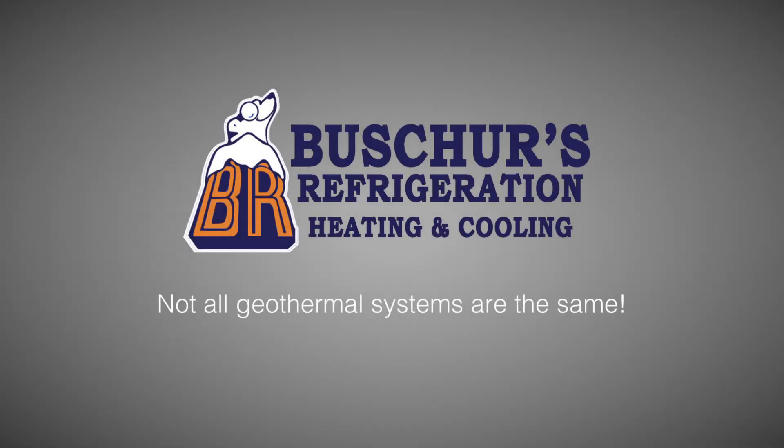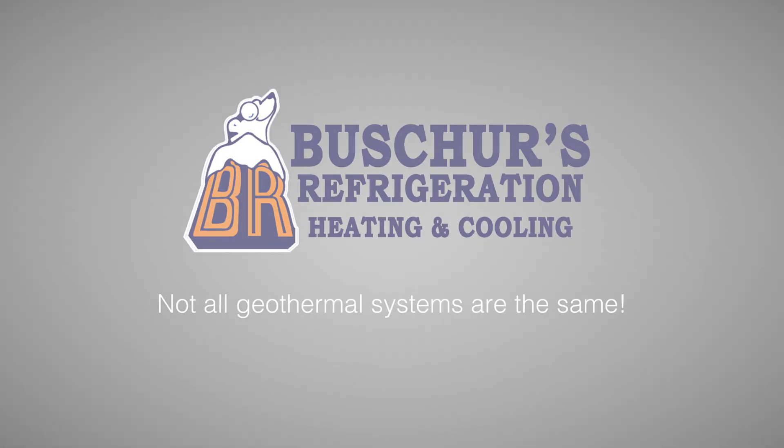Hi, I'm Bill Buescher with Buescher's Refrigeration. Comparing a waterless geothermal system to a standard geothermal is kind of like comparing an apple to an orange. Even though they are both fruit, they are very different from one another.